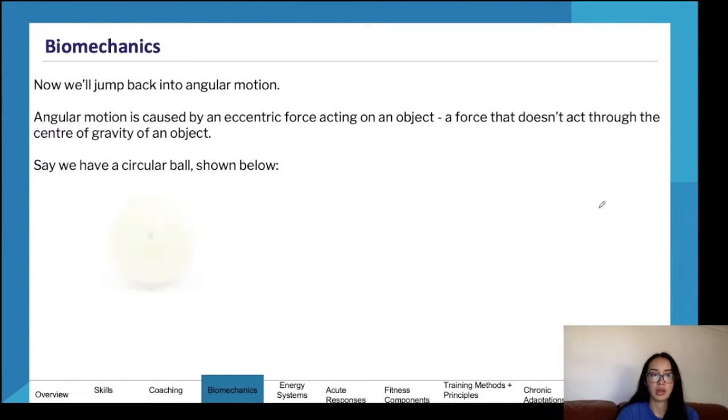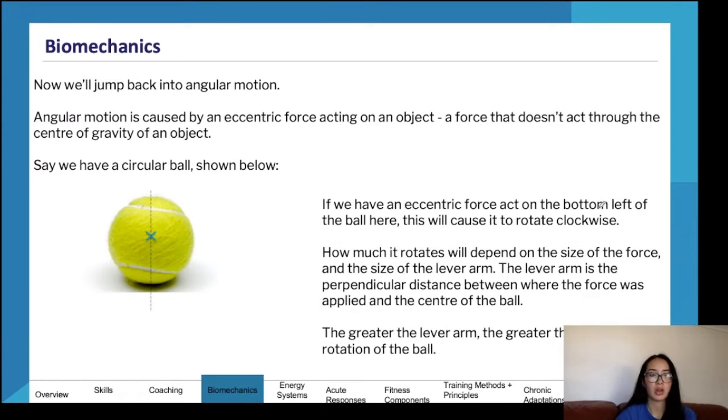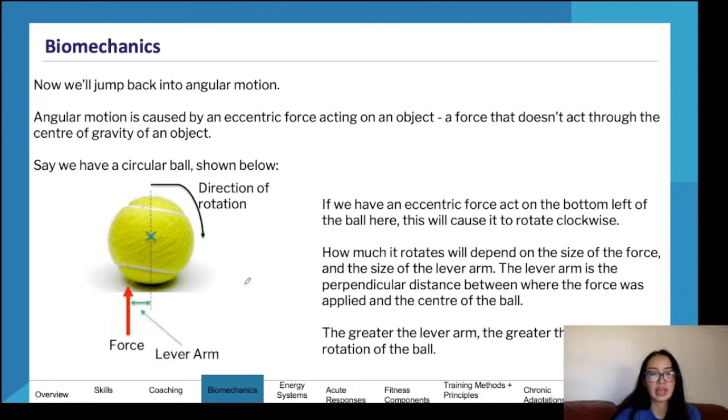On angular motion: if you hit a tennis ball through the middle it goes quite solid through the air, but if you hit it on the side it spins off-kilter with a wild spin. This relates to lever arm and torque. The lever arm is the distance from where the force is applied to the center of gravity. The greater the lever arm, the more wildly that ball will spin, meaning greater torque and greater rotation.